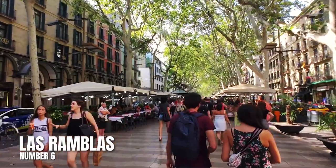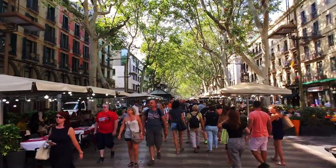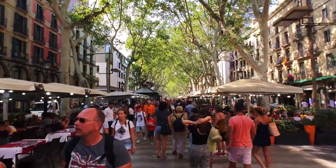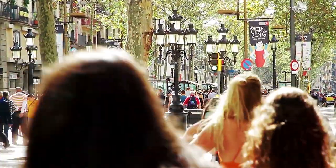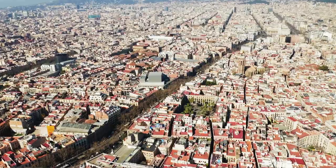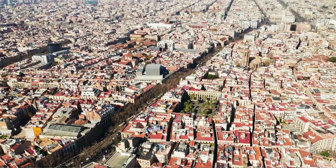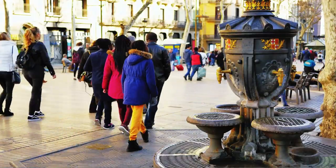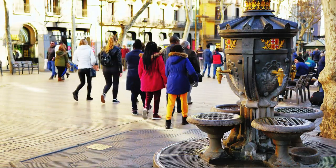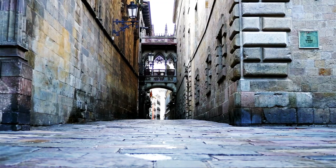Number 6: Las Ramblas. This is the tourist heart of the city, which is why a lot of locals avoid it. But it's also something that you should experience just once to fully understand Barcelona. This promenade stretches for miles and contains entertainers and food stalls before ending at the waterfront. It's an amazing and engaging walk, and once you reach the end you'll be within walking distance of some of Barcelona's best attractions, including the Gothic Quarter.